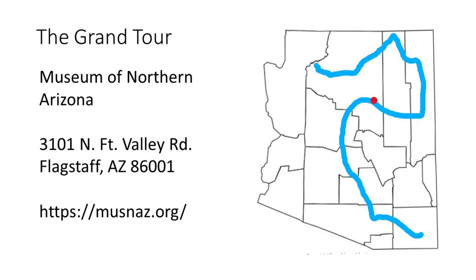In Flagstaff is the Museum of Northern Arizona. A general interest museum, it holds and displays significant geological and paleontological collections and is worth a visit.